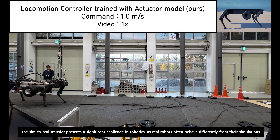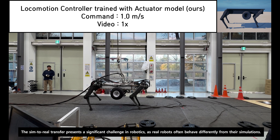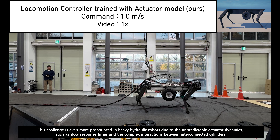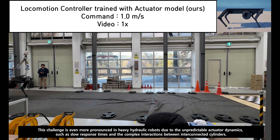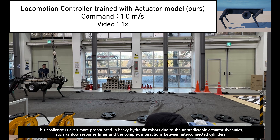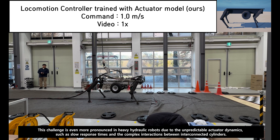The sim-to-real transfer presents a significant challenge in robotics, as real robots often behave differently from their simulations. This challenge is even more pronounced in heavy hydraulic robots due to the unpredictable actuator dynamics, such as slow response times and the complex interactions between interconnected cylinders.